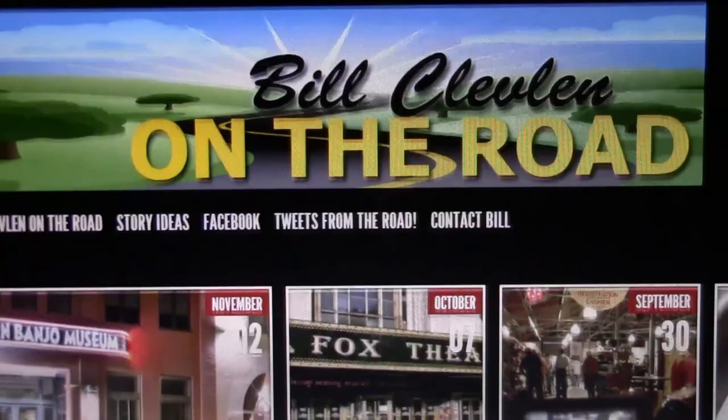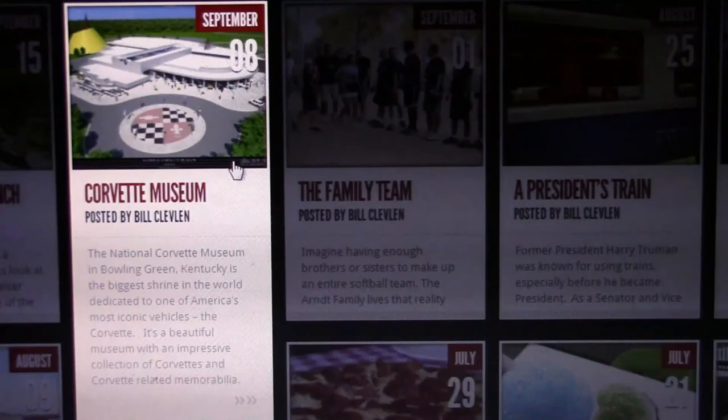Looking for more great stories about interesting people or places? Log on to BillOnTheRoad.com.